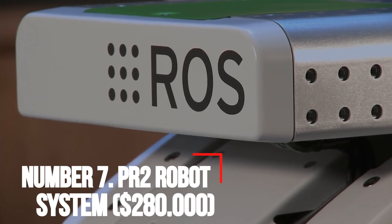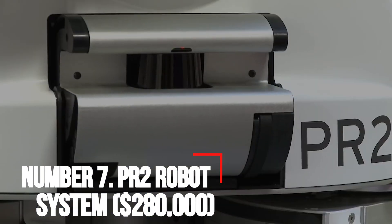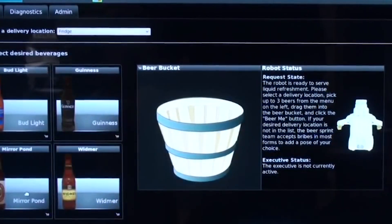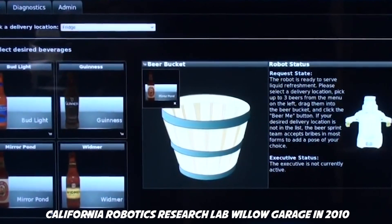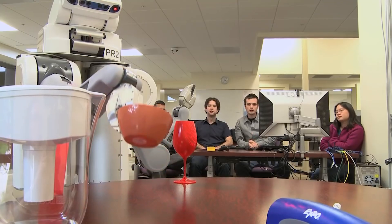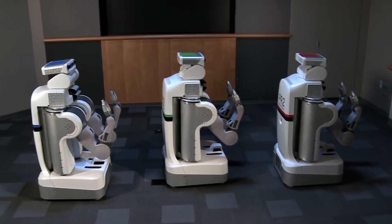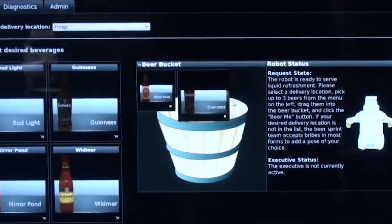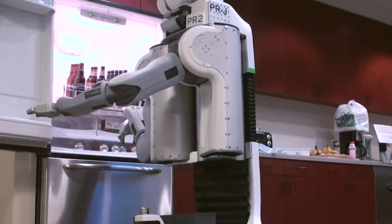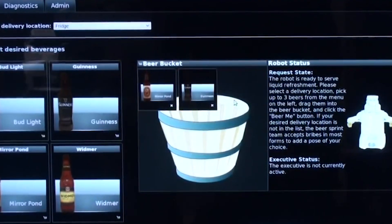Number 7: PR2 Robot System — $280,000. The PR2 Robot System was first produced by California Robotics Research Lab Willow Garage in 2010. The PR2 Robot features two gripping arms, an omnidirectional mobile base, 48 GB of RAM, and the Open Source Robot Operating System Framework. The PR stands for Personal Robot, and it's of a size similar to a human.